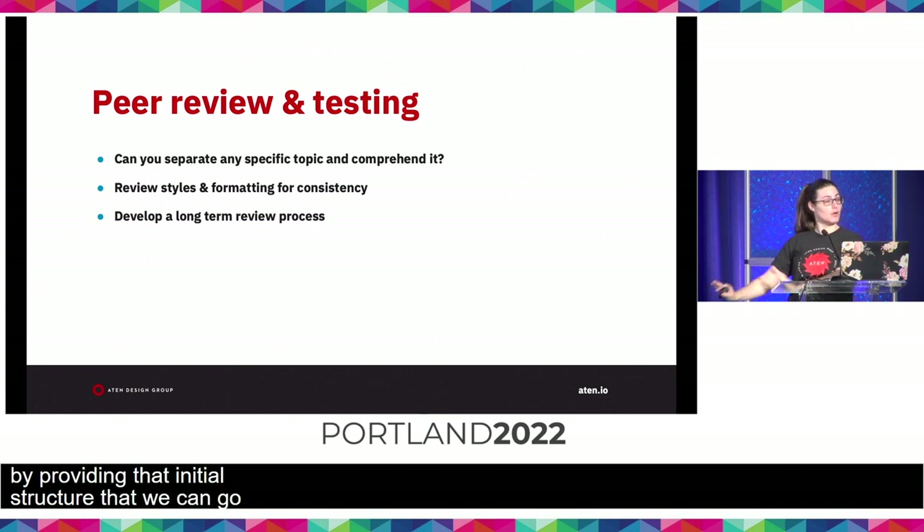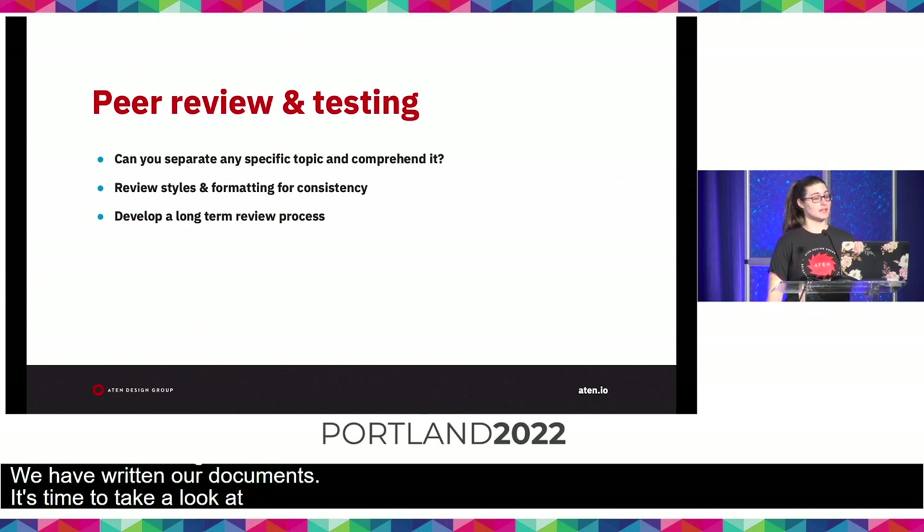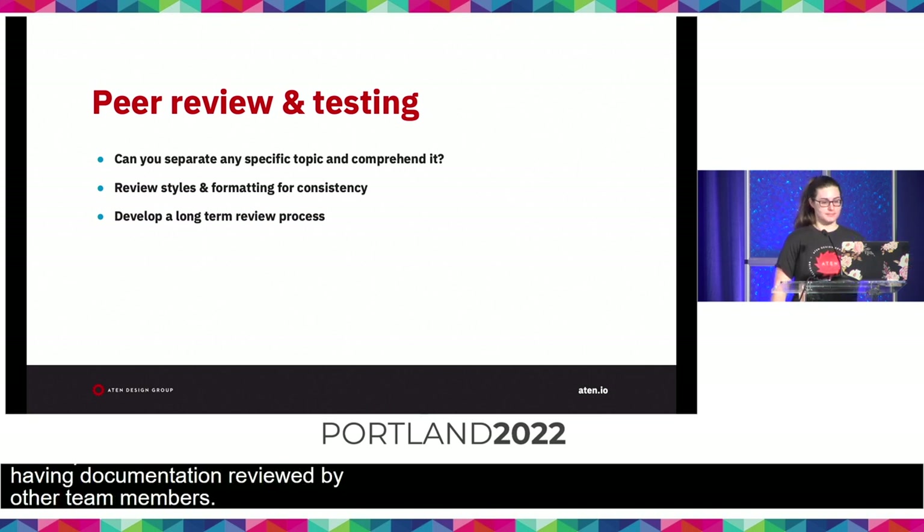Peer review and testing. This is a step a lot of people don't have when writing documentation. When possible, I recommend having documentation reviewed by other team members, ideally some that are not familiar with what's being documented. A quick test is having two other people read through your content and see if they agree on what's being communicated. Was it easy to understand? Does it make sense as a standalone section? This allows you to get feedback ensuring the goal of your documentation was achieved and helps identify any confusing language or missing steps.